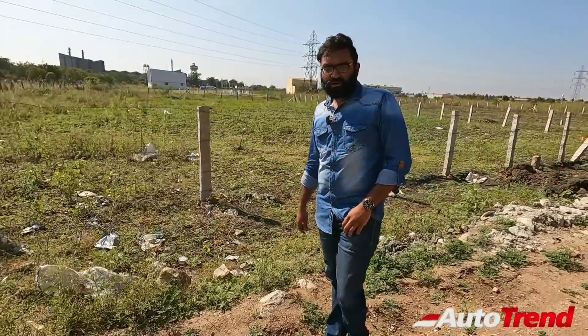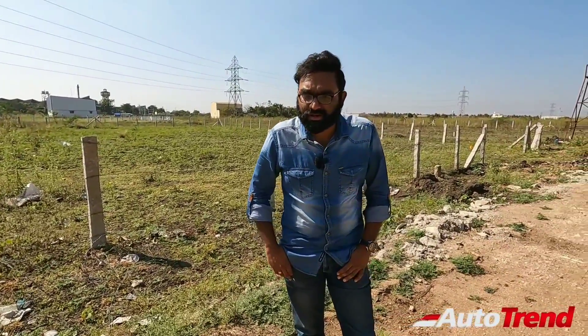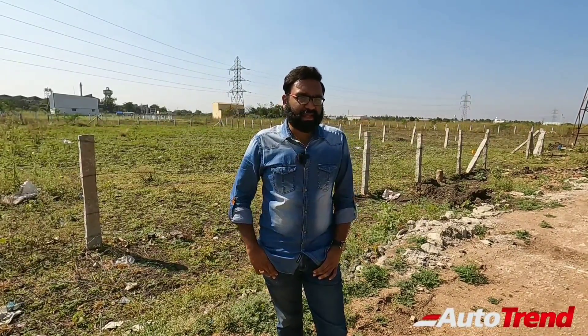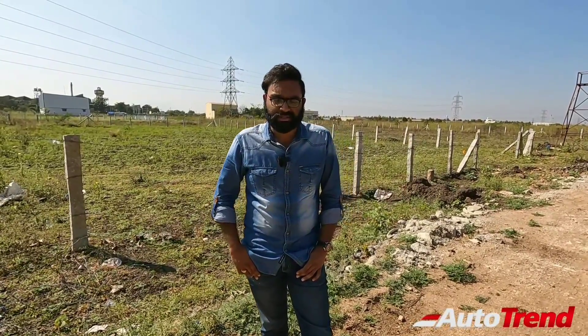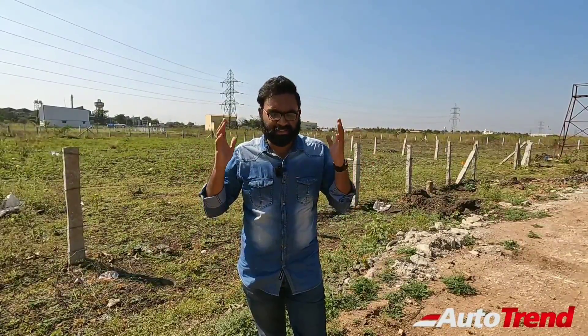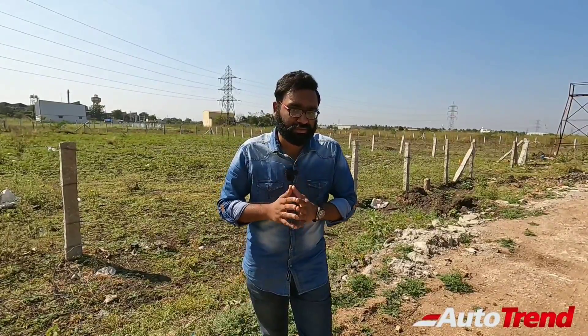Hello friends, welcome back to Team Auto Trend channel. In today's age, how much would you have to spend on diesel in an efficient diesel car to travel 500 kilometers with your family? According to my calculation, it would easily take 2500 rupees for 500 kilometers, and if you want to take a larger diesel vehicle like an Innova diesel with all your family, it would easily take more than 3000 rupees.